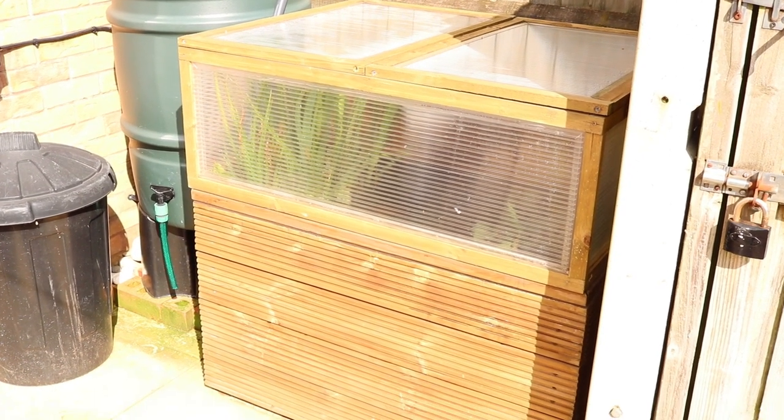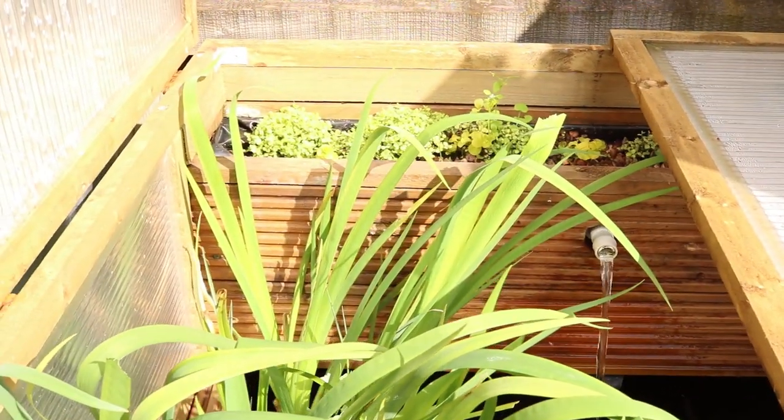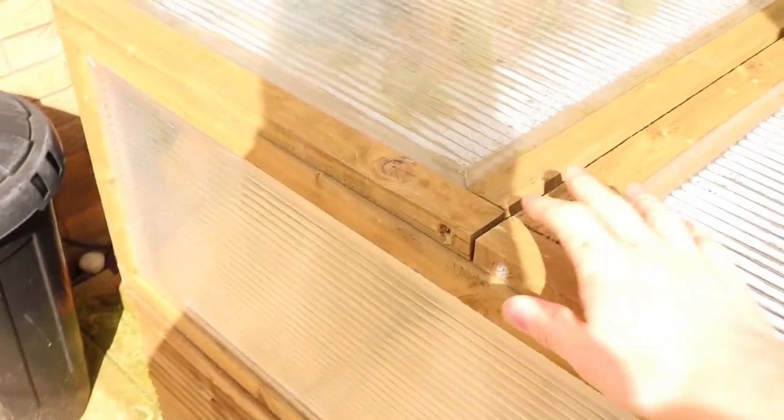This is the full pond with the cover on. You can see the cover is a wooden frame with twin-wall polycarbonate — it's got two lids. The whole pond was made by me and my dad, and when winter came we built this lid that just clips on and sits on top, clipping down so it doesn't go anywhere. It keeps the heat in, especially on sunny days — it really locks in the heat and keeps the water from freezing or getting too cold for the fish.